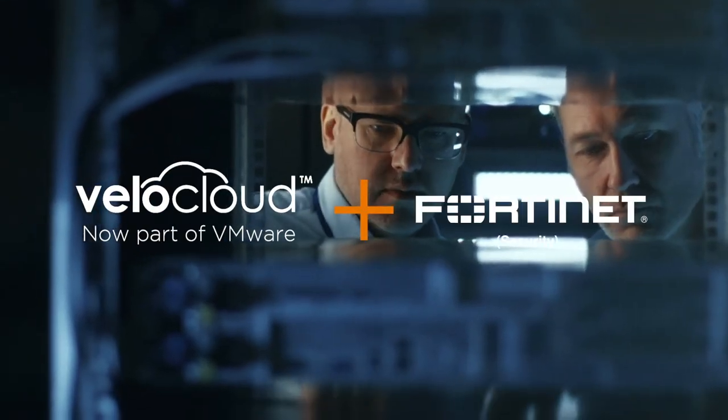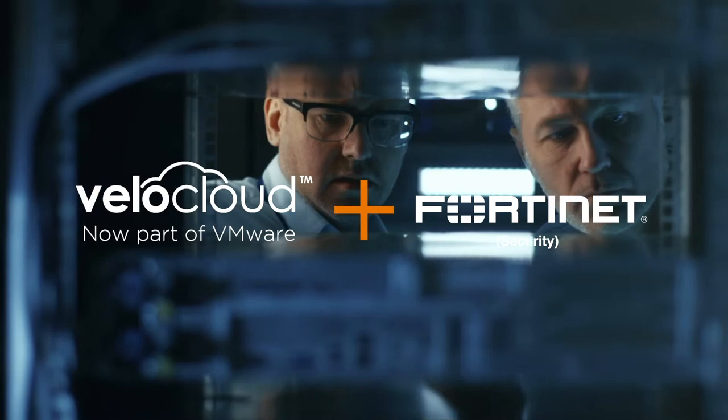Time for rollout. ICL used VeloCloud and Fortinet. We're co-managed almost, if you will. They do most of the initial setup and everything like that. If there are any minor changes or anything of that sort, we do handle it.